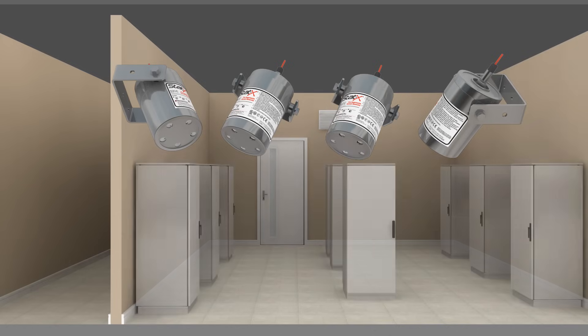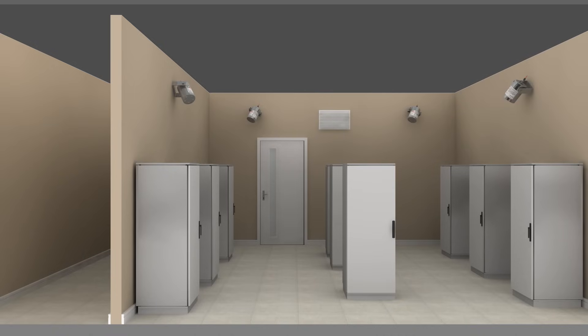In an electrical switchgear room, STATX units are wired to a central control panel and mounted to the walls of the room. Standalone STATX units with mechanical heat-detecting actuators are also positioned inside electrical cabinets for localized fire protection. An early-warning aspirating smoke detector is also part of the system.